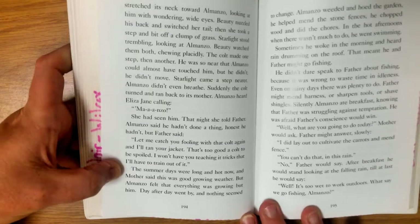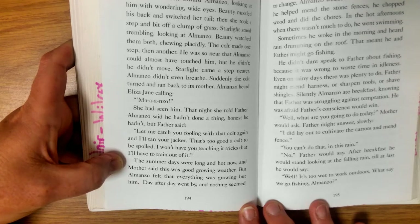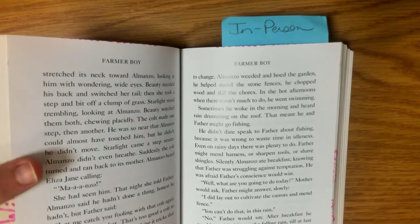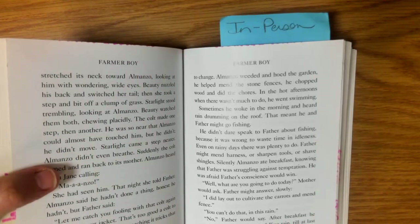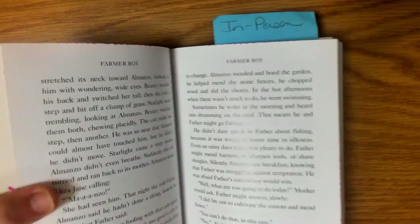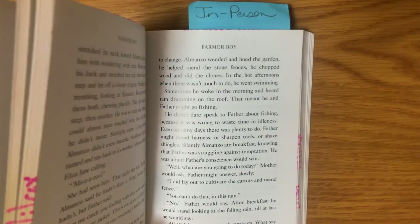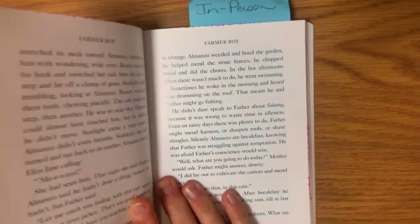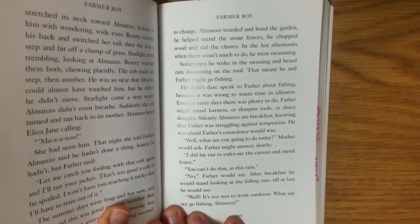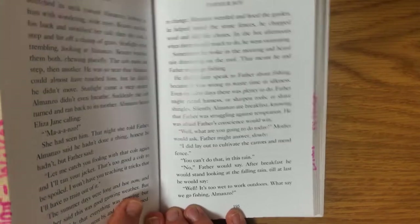The summer days were long and hot now and mother said this was good growing weather. But Almanzo felt that everything was growing by him. Day after day went by and nothing seemed to change. Almanzo weeded and hoed the garden, helped mend the stone fences, chopped wood, and did the chores. In the hot afternoons when there wasn't much to do he went swimming. Sometimes he woke in the morning and heard rain drumming on the roof — that meant he and father might go fishing. He didn't dare speak to father about fishing because it was wrong to waste time, and even on rainy days there was plenty to do.